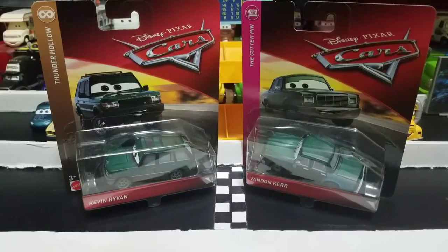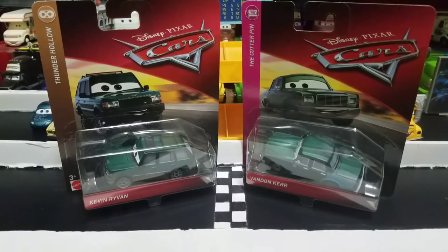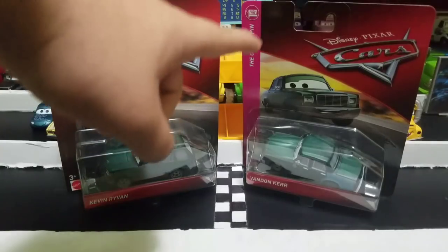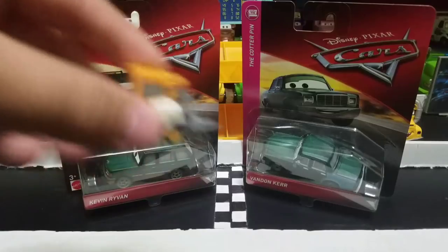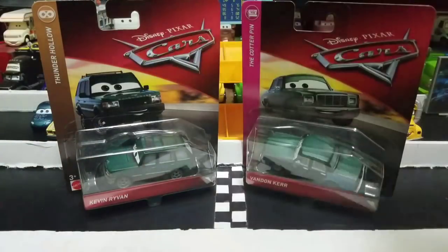Hey guys, what is up? This is the Harki here, back again with the Nerdcast review. And this time I'm doing a double review yet again — the Thunder Hollow car Kevin Riven and the Cotterpin car Vanden Kerr. These two characters make up the pair of the newest background characters for Thunder Hollow and the Cotterpin in the newest case to the die-cast line, Case M, and are featured alongside Brynn Imagear, the Taco Man Pity, and metallic Rex Raveler.